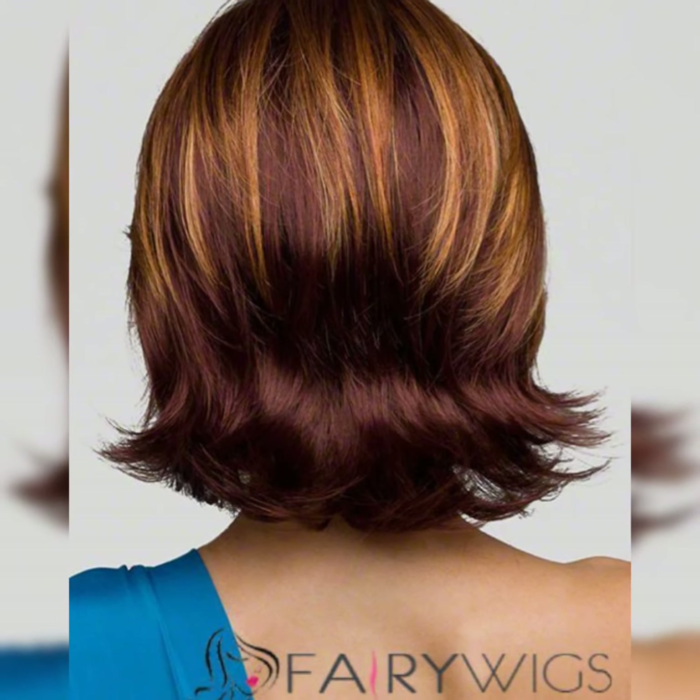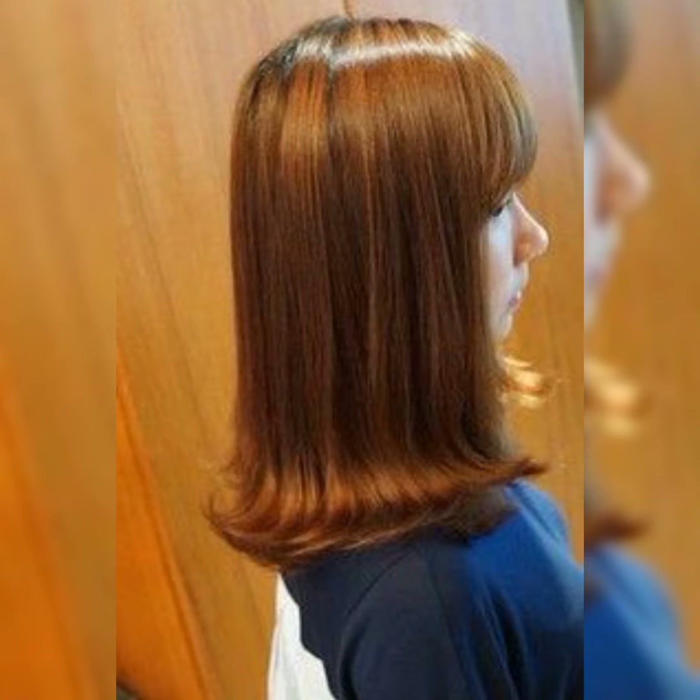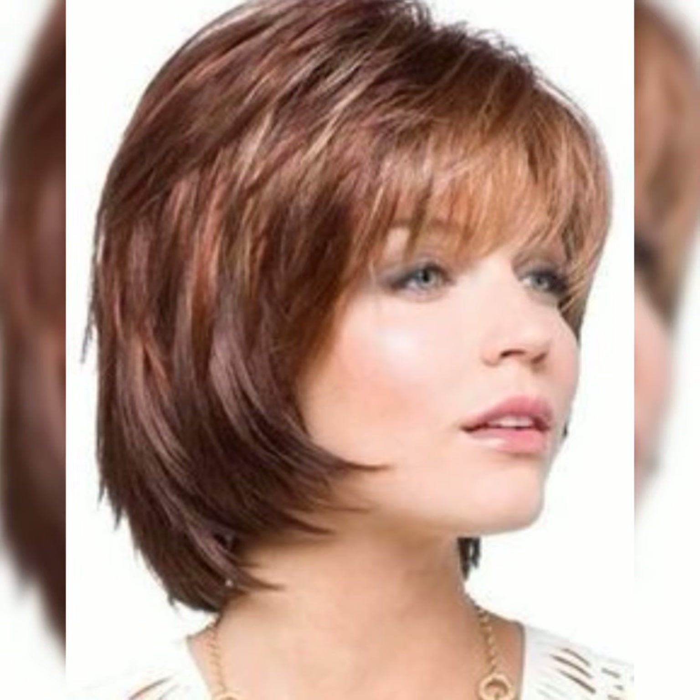These hairstyles are trending and super popular because they are low maintenance. They are great for women who want a short length without going too short. Long bobs can be customized with layers, bangs, and various cuts to add some personality. Plus, they work well with different hair types and can be styled in various ways, from thick and straight to looser textures.